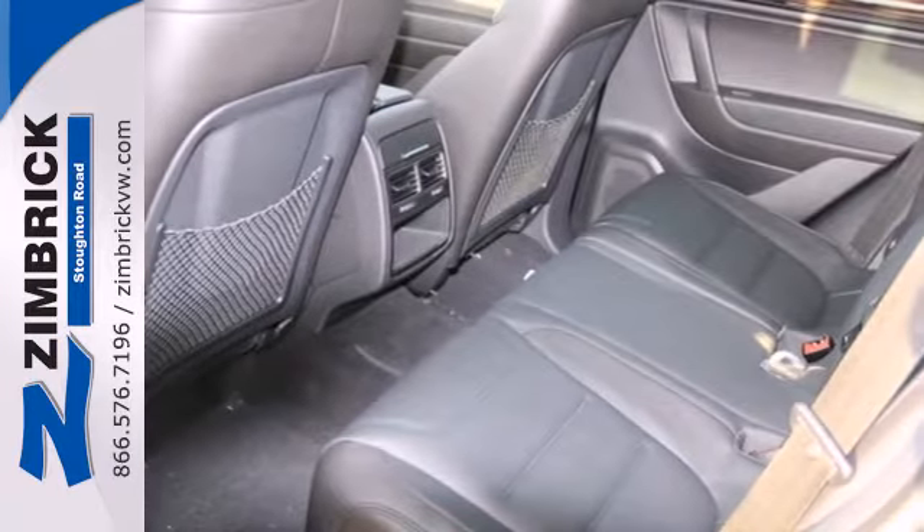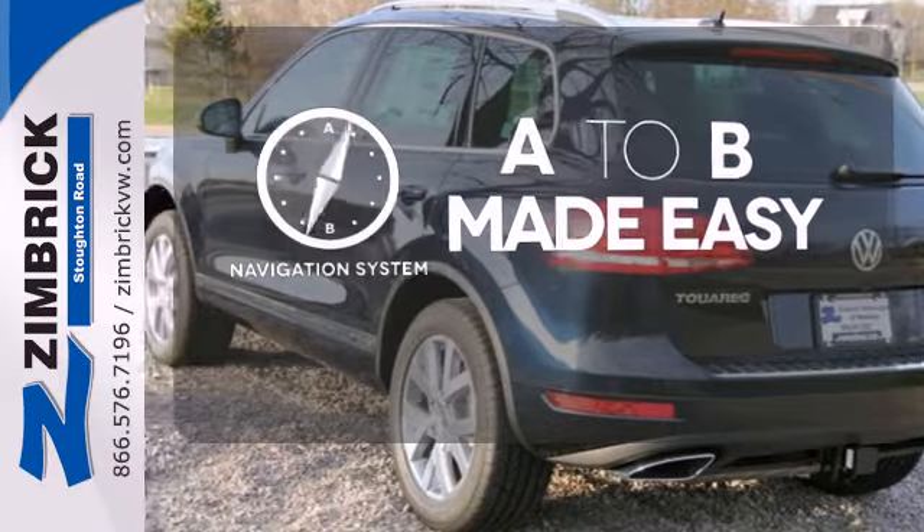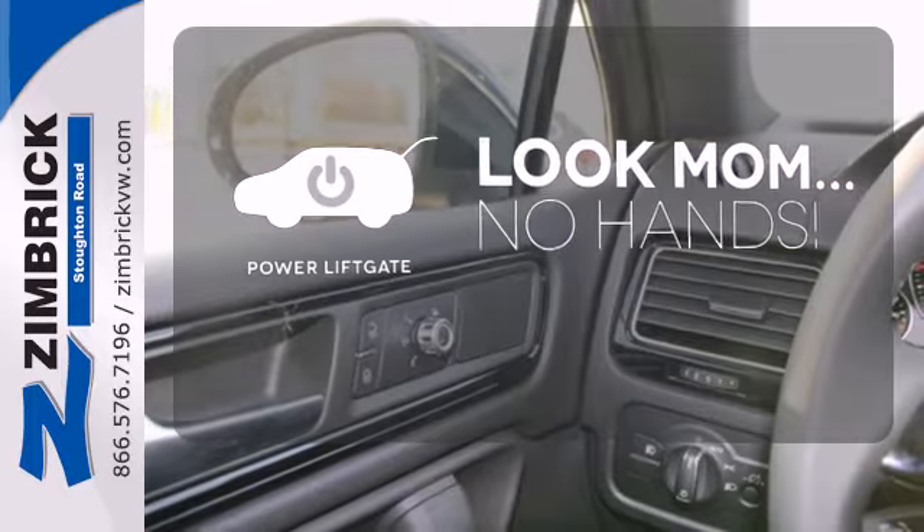Safety isn't a luxury, it's a necessity. It has anti-lock brakes, multiple airbags, and stability and traction control. Never feel lost again with the navigation system. Enjoy the hands-off ease of rear door operation with the power liftgate.